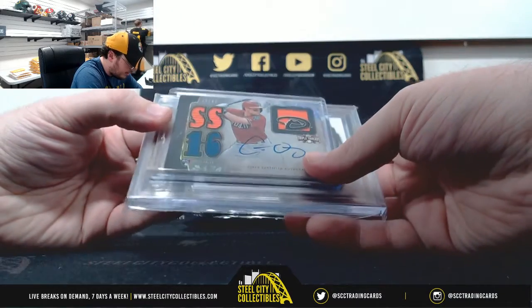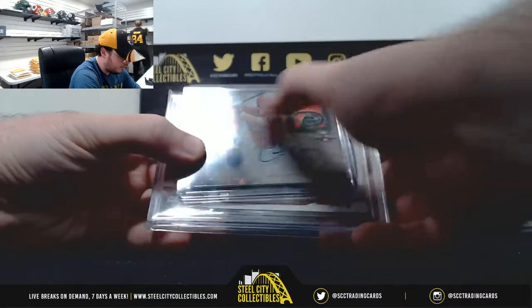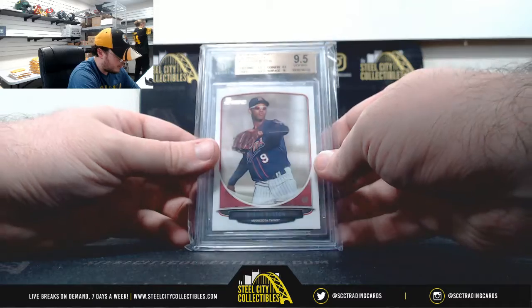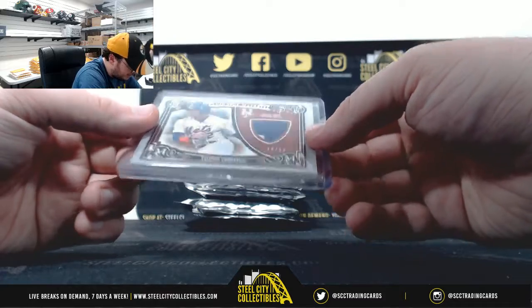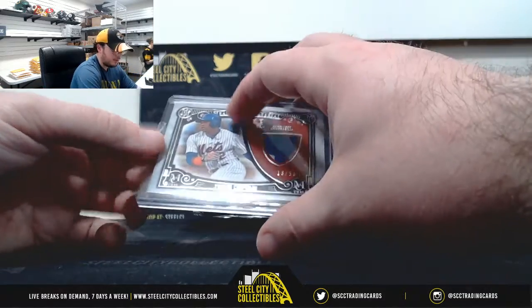Got Rookie Autograph from Triple Threads, Chris Owings, 1999 — nice three jerseys there, signature. From 2013 Bowman Draft Prospects, Byron Buxton, BGS 9.5. And Meaningful Material, Yoenis Cespedes, number 16 of 50, Game-Used Jersey, 2018 Museum Collection.